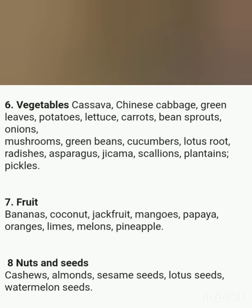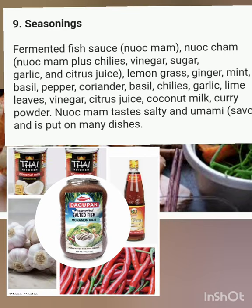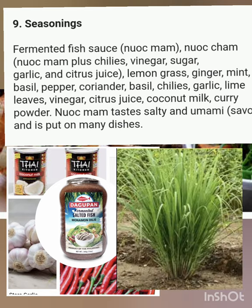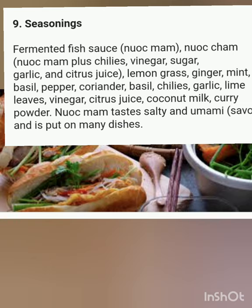(7) Fruit — bananas, coconut, jackfruit, mangoes, papaya, oranges, limes, melons, pineapple. (8) Nuts and seeds — cashews, almonds, sesame seeds, lotus seeds, watermelon seeds. (9) Seasonings — fermented fish sauce (nuoc mam), nuoc cham, chilies, vinegar, sugar, garlic, citrus juice, lemongrass, ginger, mint, basil, pepper, coriander, lime leaves, coconut milk, and curry powder. Nuoc mam tastes salty and umami-savory, and is put on many dishes.